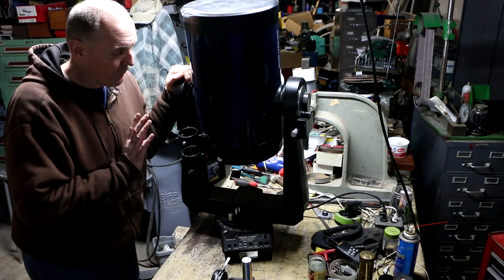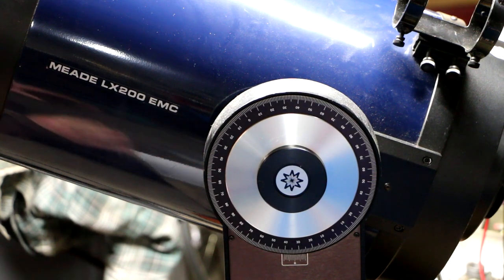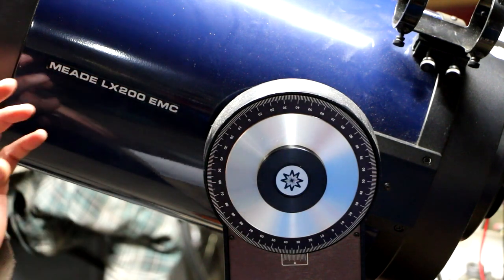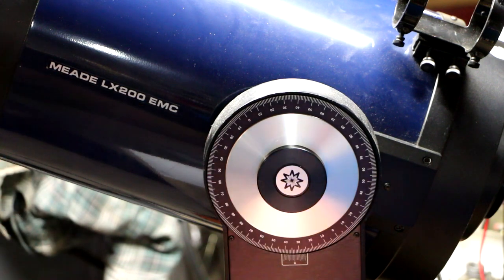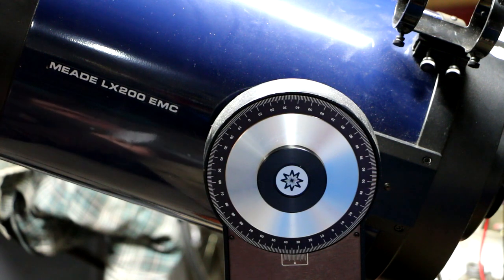Some of this I got off Wikipedia so bear with me. Meade was founded in 1972, and 1980 was the year they first got into making the Schmidt-Cassegrain type of telescope. I had originally thought Schmidt-Cassegrain was the manufacturer of the lens - I was wrong on that. Schmidt-Cassegrain is a type of telescope design that allows you to get a very long focal length in a short tube by using some clever optical tricks.